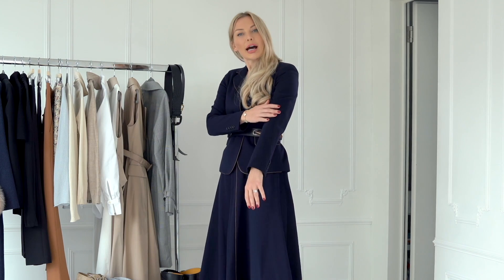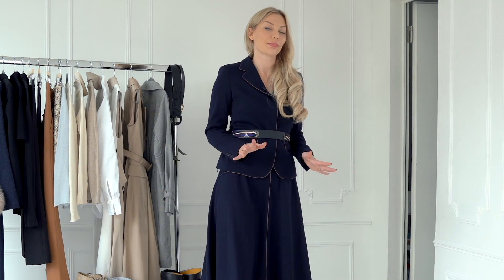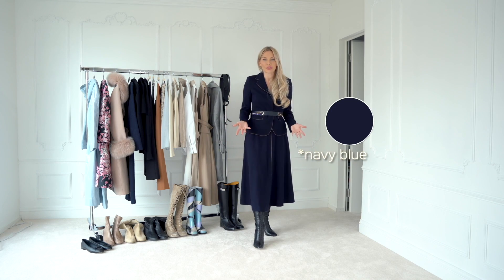One more thing before we continue to the next outfit: I'm actually not wearing black, because I'm trying to stay away from black as much as possible. Although I still incorporate black in my fall and winter wardrobe, here I'm wearing navy. The navy is a wonderful substitute for black because it's still kind of the same thing — they're all neighbors in the dark department — but it's not as heavy as black can sometimes be to the eye.